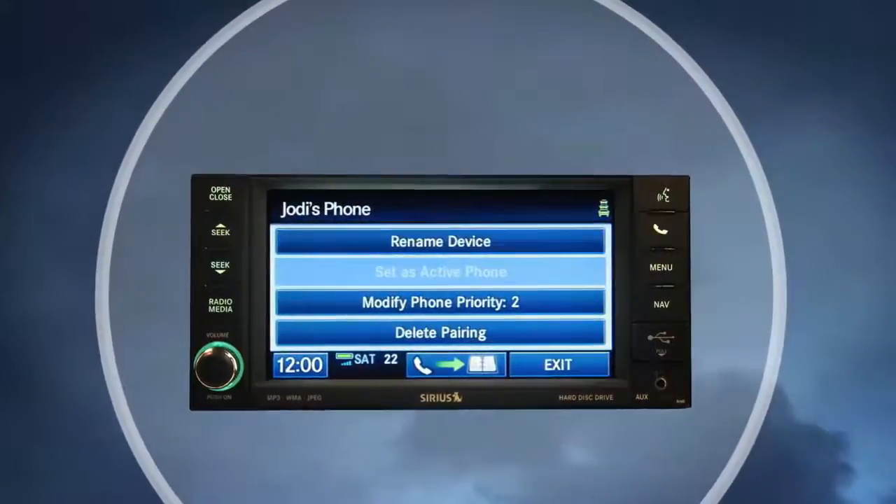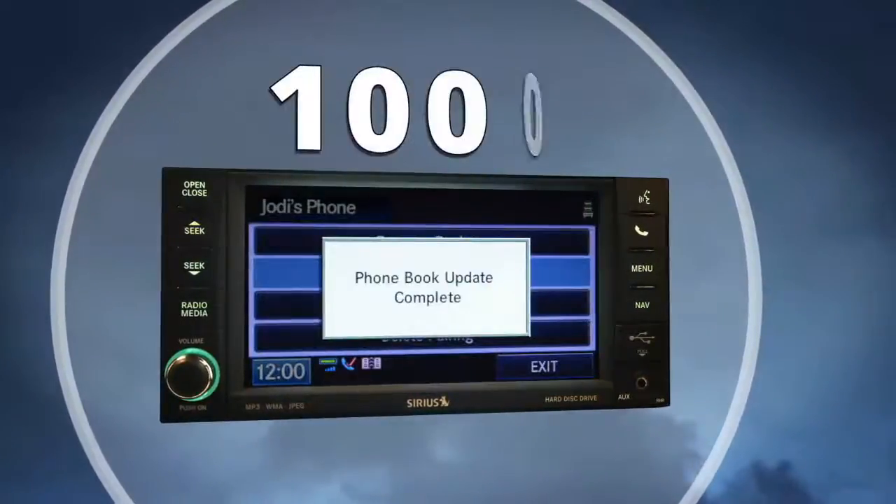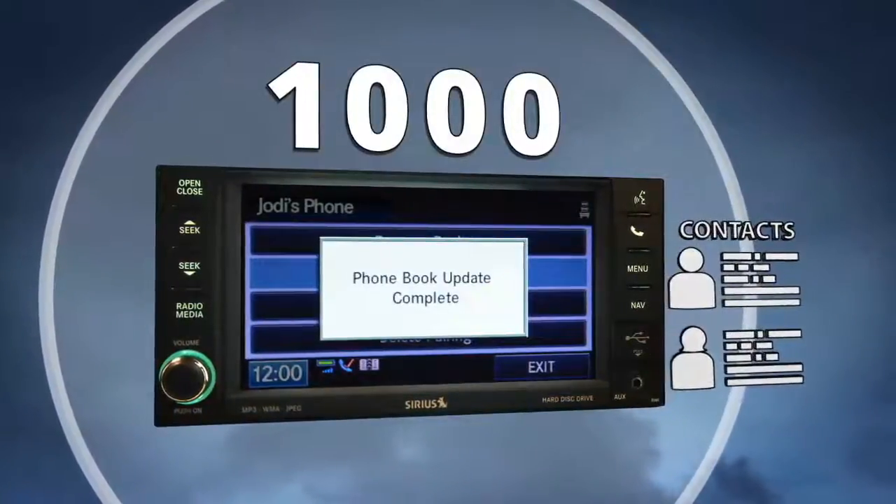If the phone book download feature is supported by your cell phone, up to 1,000 contacts will be automatically streamed to the radio.